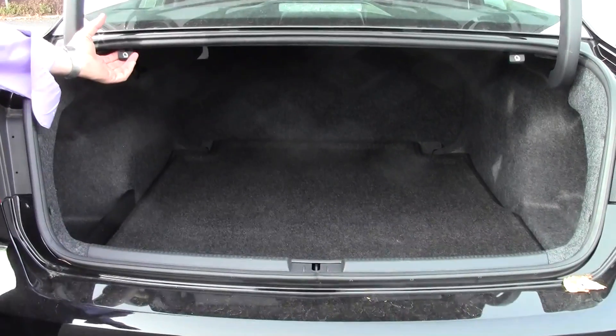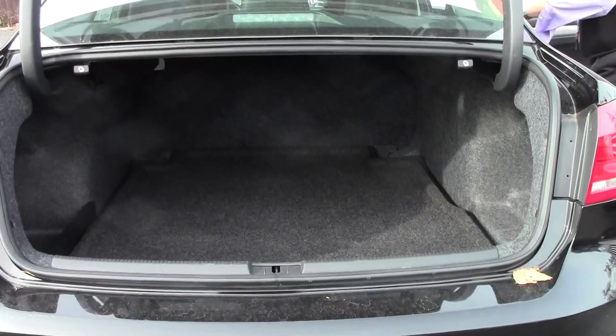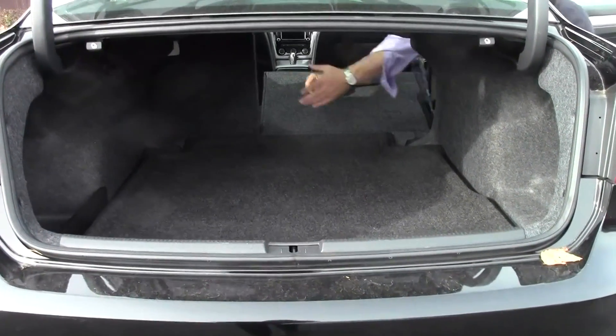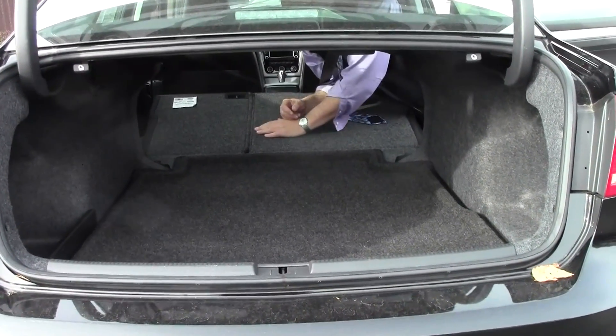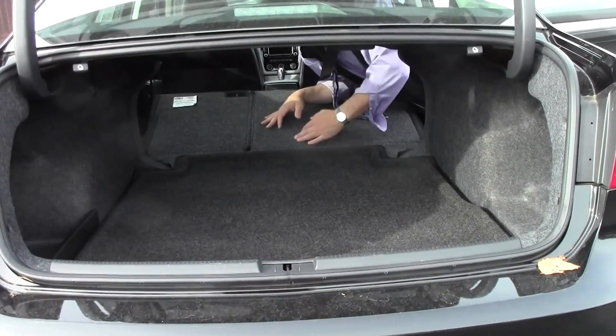If you need a little more room, pull these release handles right here. You can pull it down either half or both sides — like this. You could put two mountain bikes back here, a flat screen TV, those golf clubs, your suitcases. It's perfect.